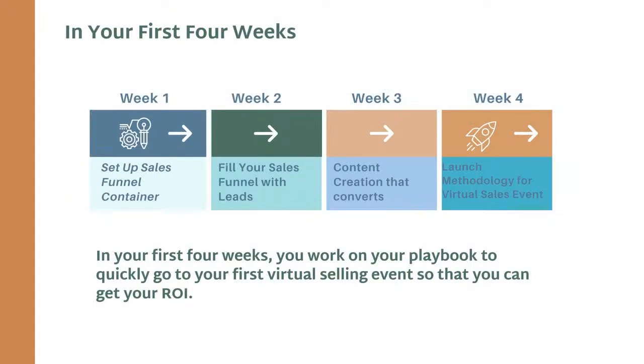We want to make sure you're staying inside the core foundational section so that you can go as quickly as possible and get your return on investment. In those first four weeks, we want you to set up your sales funnel and choose your container, fill that sales funnel with your most wonderful, perfect leads, get your core understanding of content creation and build out your social media calendar. And by week four, you're learning how to set up that virtual selling weekend — that one time a quarter we want you to have a virtual selling weekend — because it kicks up urgency to purchase in a limited amount of time and allows us to measure our results. This is where artists are quickly making back their return on investment.